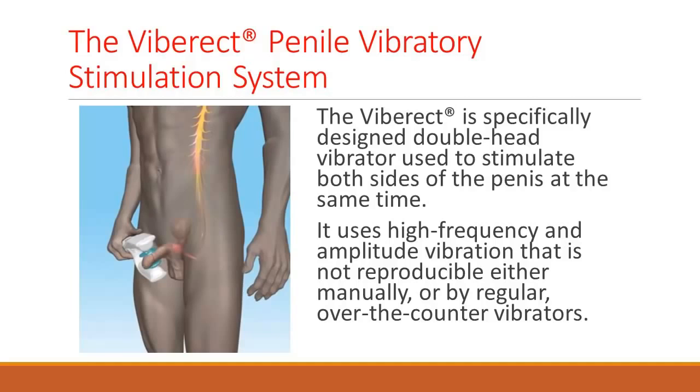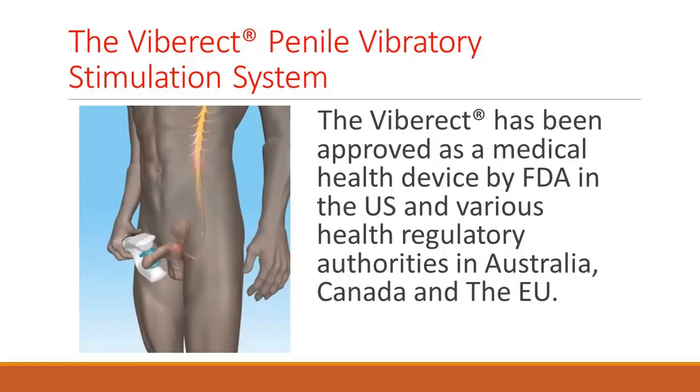I recommend using Viberect because it's an easy device to use. It's approved — it's the only device in the world approved by medical regulatory agencies such as the United States FDA, CE, Australia, many other countries, Health Canada — to stimulate the penis for erection.